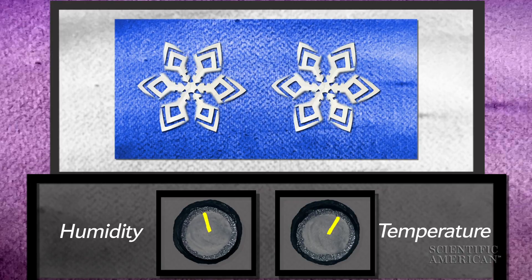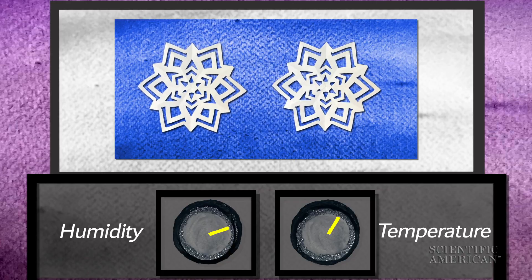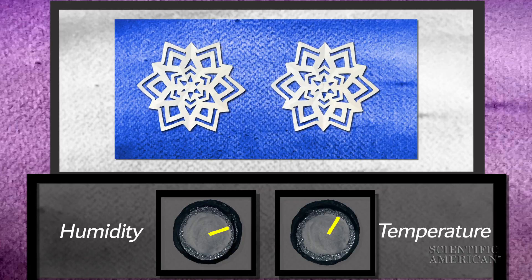The higher the humidity, the faster the crystals will grow, and the faster they grow, the more branches you get, and the more complexity. Since the flakes experience the exact same conditions, they grow the same way.